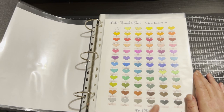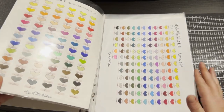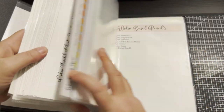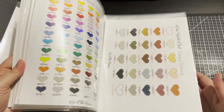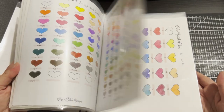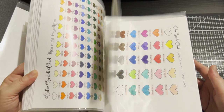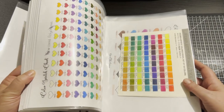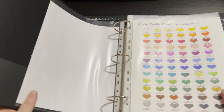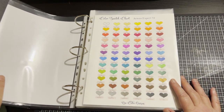There are a couple I haven't done swatch charts for yet — the Colors and the Holbein — I'm just using their existing charts for now. While I had this out, Lily got to the Polychromos one and drew all over it with my pen, so I'll have to redo that. My mistake again for leaving things on my desk!